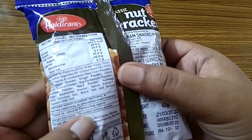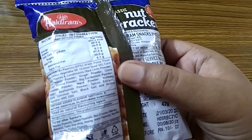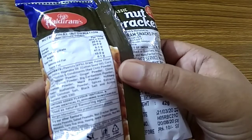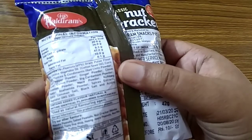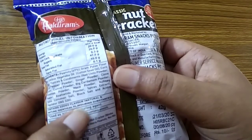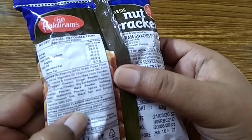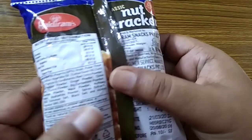Natural flavoring agent. Contains added flavor — natural and nature identical flavoring substance.